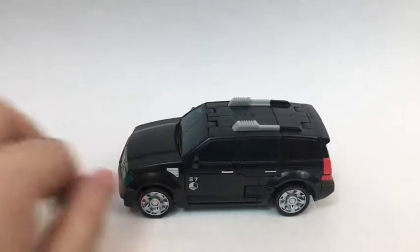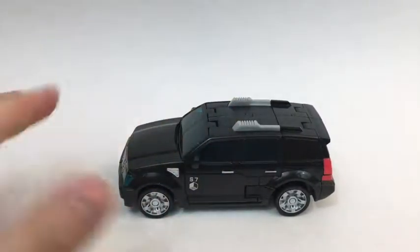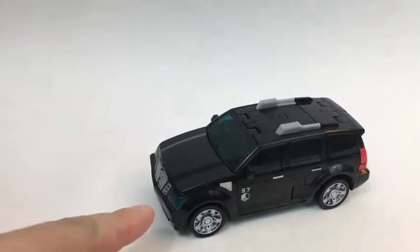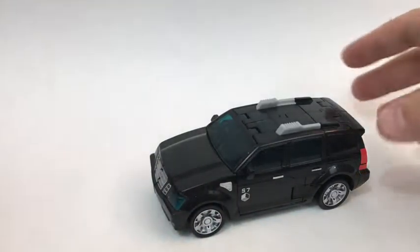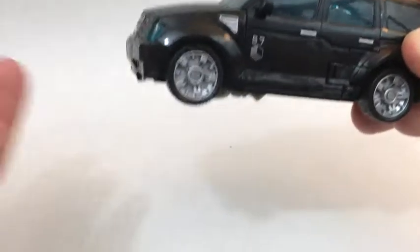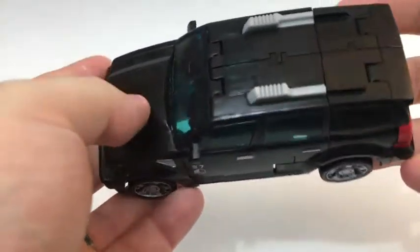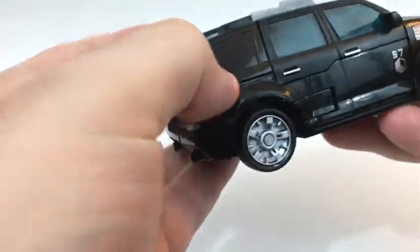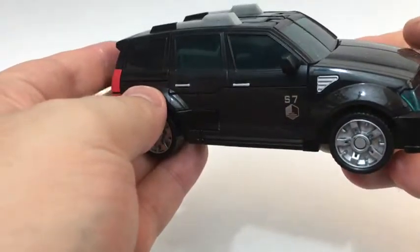There's cat hair on the hood there, I'm so sorry. This guy is interesting. He is a pretty nondescript, evil-looking SUV — the kind you'd see in a government agency-type deal.